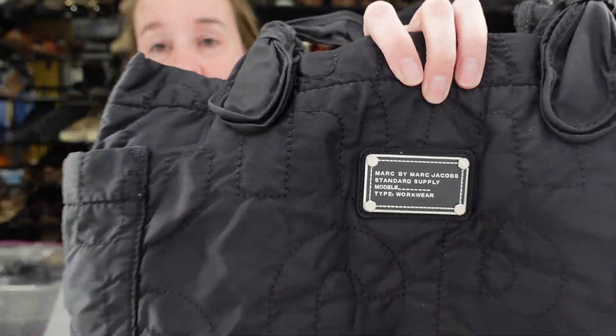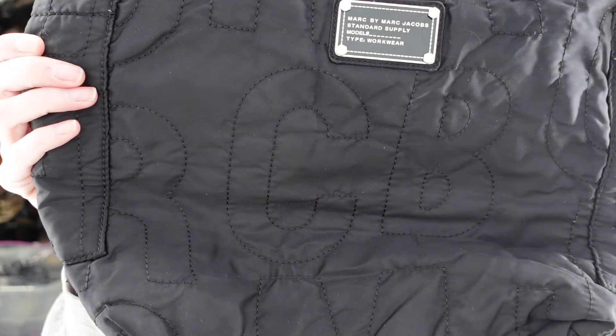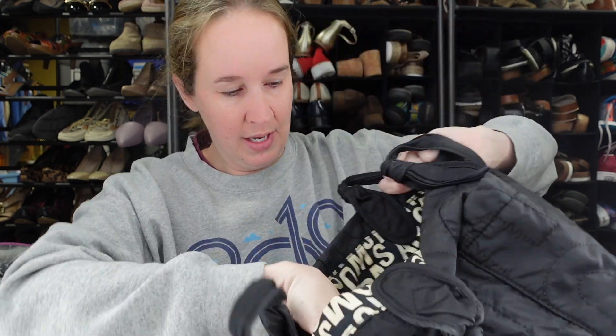This is Marc by Marc Jacobs. I really like this — it is a black quilted tote but it has the spell-out all over it, spelling out Jacobs. It has a magnetic closure, spell-out lining interior, inside zipper pocket, and two inner pockets. It also has two side pockets. It is a nice medium-sized bag and it is soft. It's very clean and I think it's a good trendy style, so hopefully this one does well.